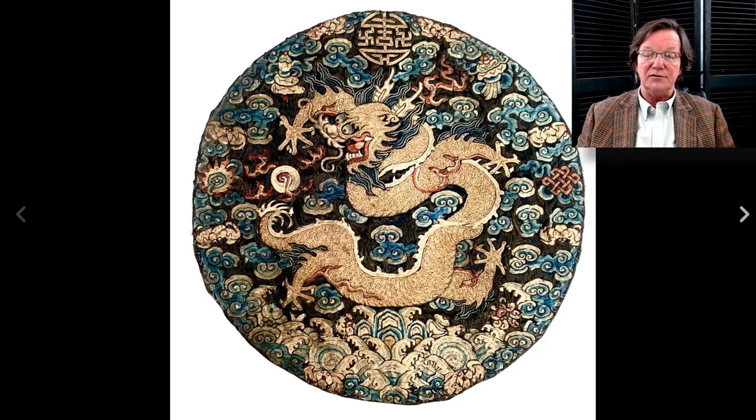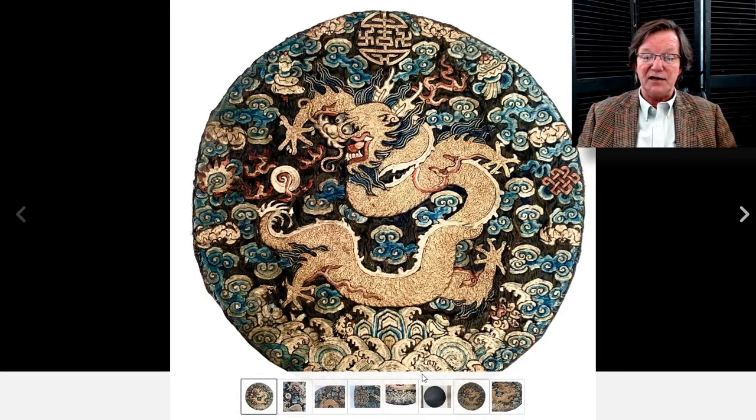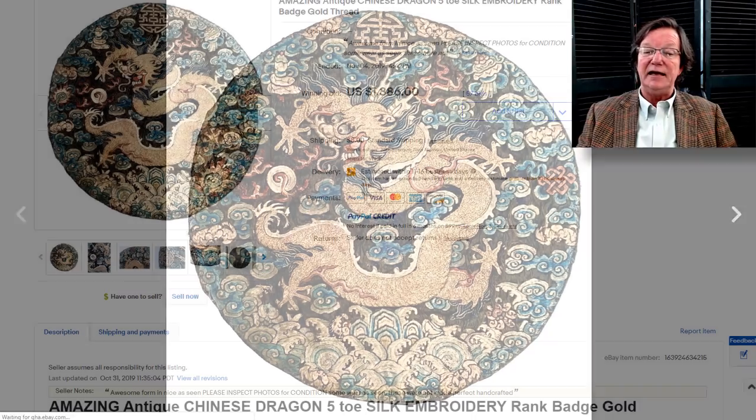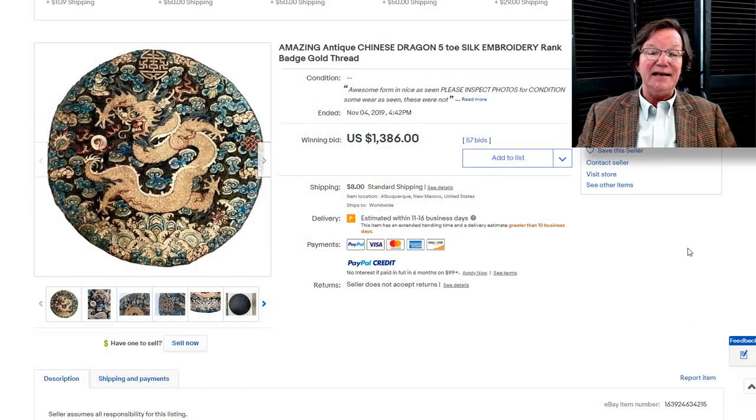Over here he had this roundel with a dragon on it — Chinese silk roundels always have buyers; people just love these things. This is a five-claw dragon with a 'shou' character at the top, crashing waves at the bottom, the same pattern used on robes, endless knots and other auspicious symbols. It did pretty well, bringing $1,386. A couple months ago we had one that brought $2,800 — the colors were stronger — but $1,300 is perfectly reasonable for one of these.